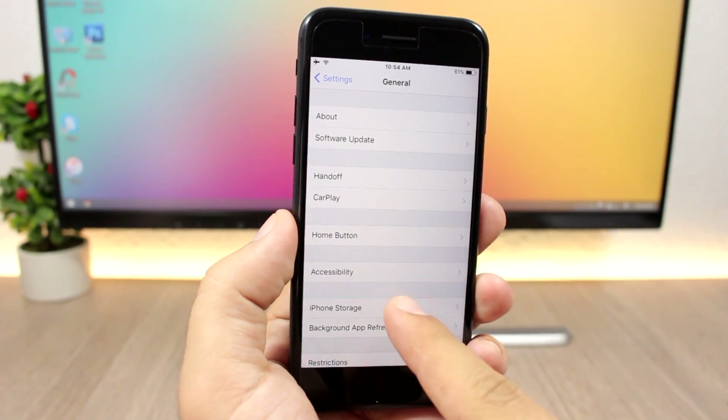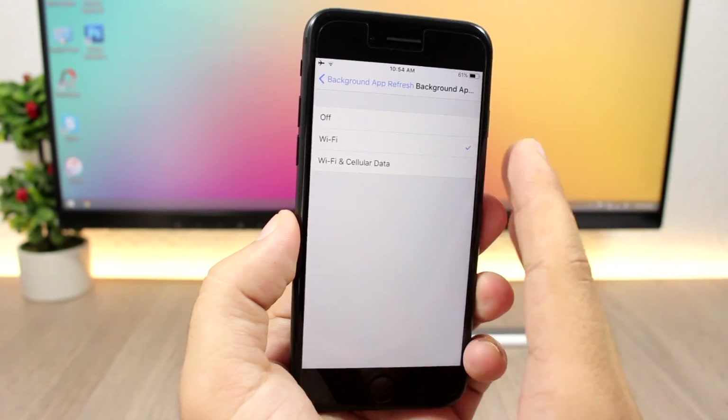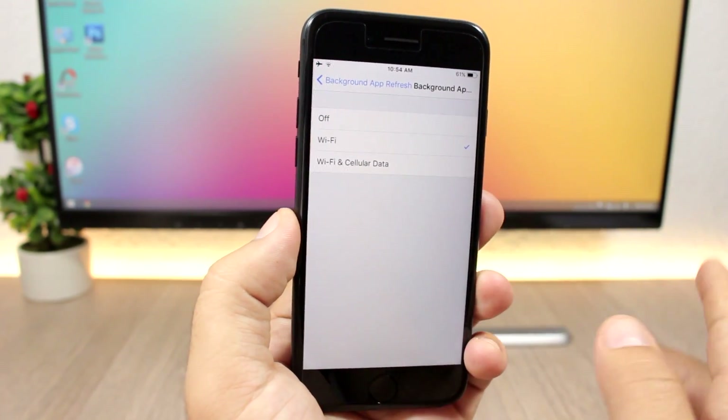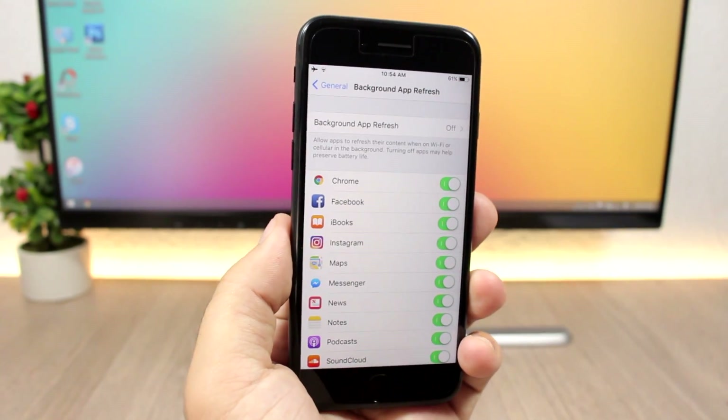In the Settings app under Background App Refresh, you can now choose between Wi-Fi only, Wi-Fi and Cellular Data, or turn it off entirely — a new expanded option for that section.